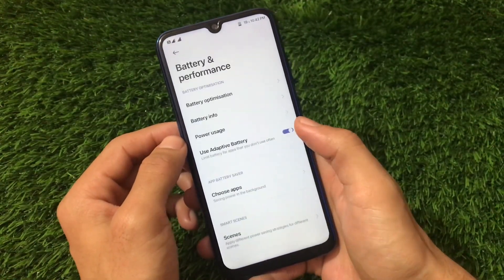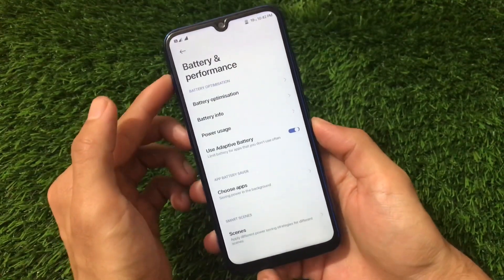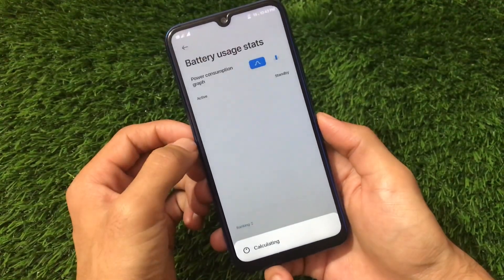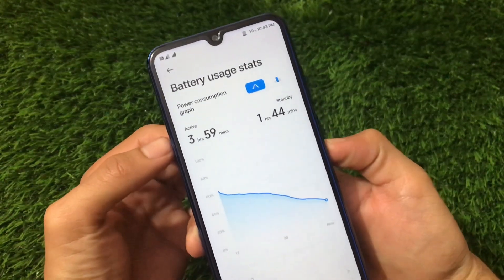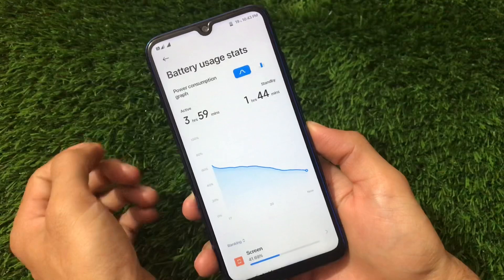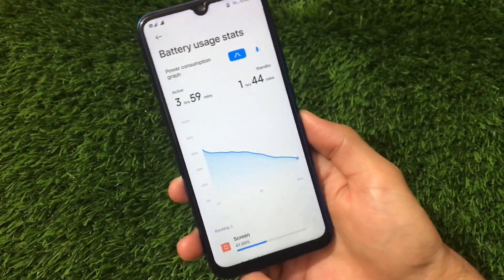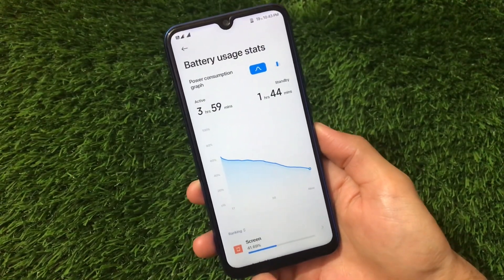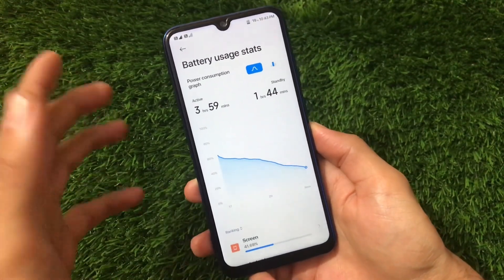Let's talk about battery backup. When you go to battery and performance options you'll see battery info and power usage details. In my case, I'm using it from 61% and now it's at 19% with approximately four hours of screen-on time and less than two hours of standby — very good battery stats. Battery performance is good and there are a lot of customization features.